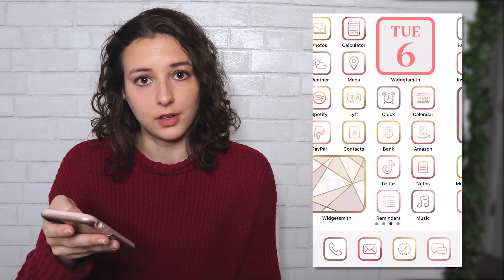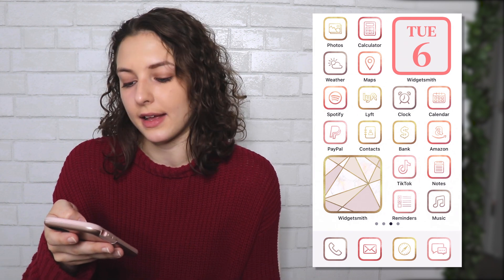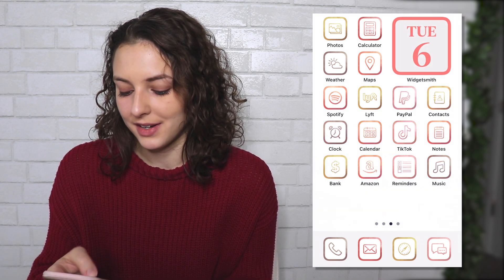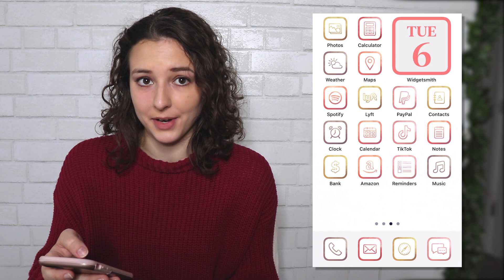This is what the rose gold example could look like. If you like it, I've got it on Etsy. Next, I'm going to show you how to use the Widgetsmith app to put a widget on your page. I'm going to quickly remove this one and then put it back on to show you how I did it.